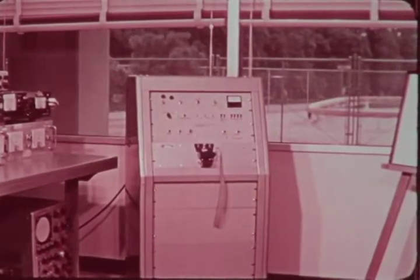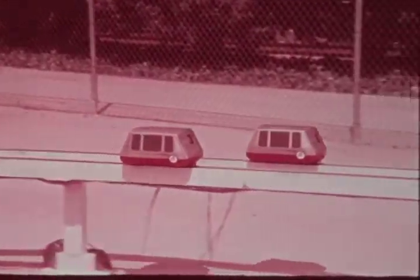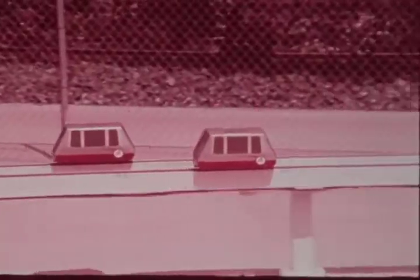The cars receive power and command signals from a control room adjacent to the outdoor facility. Commands are stored on punched paper tape. They are processed by a tape reader and sent to the cars by an automatic sequencer. When commanded, the cars execute maneuvers stored on board.